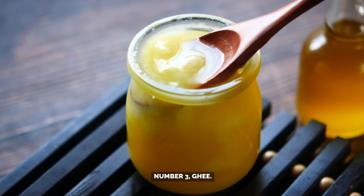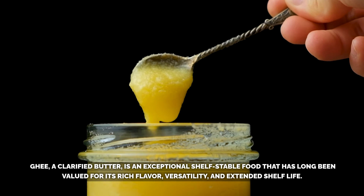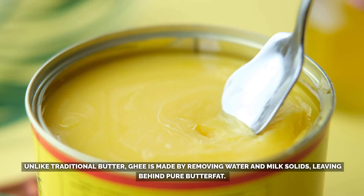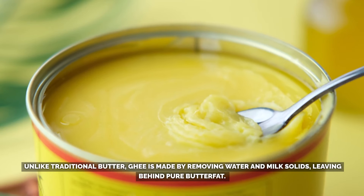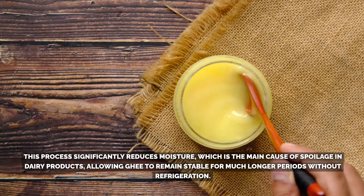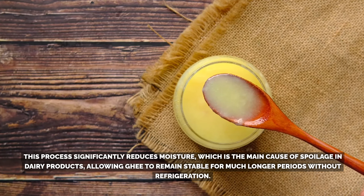Number 3: Ghee. Ghee, a clarified butter, is an exceptional shelf-stable food that has long been valued for its rich flavor, versatility, and extended shelf life. Unlike traditional butter, ghee is made by removing water and milk solids, leaving behind pure butter fat. This process significantly reduces moisture — the main cause of spoilage in dairy products — allowing ghee to remain stable for much longer periods without refrigeration. Stored properly, ghee can last up to two years in a cool, dark place.